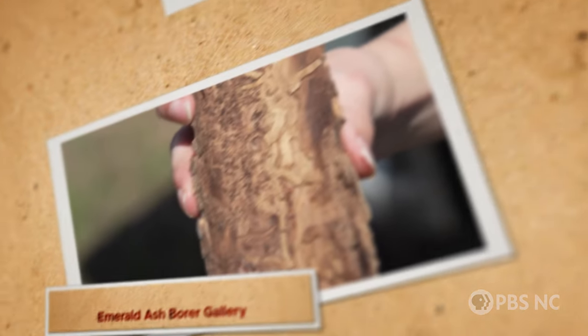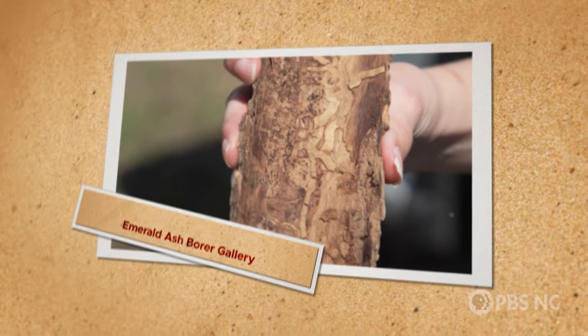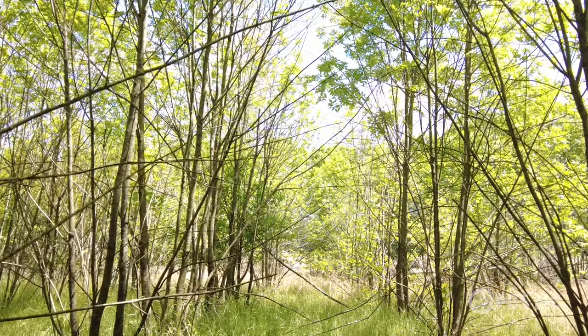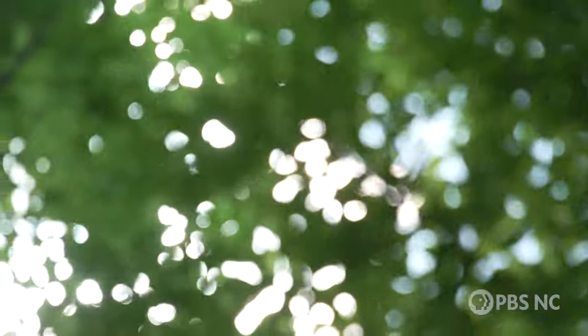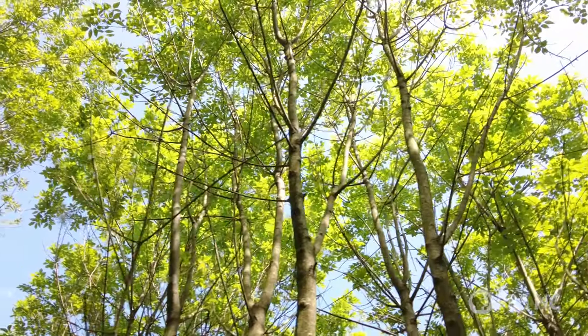So the larvae basically cut off the tree's life support. You can see the tracks they leave behind, called galleries. This patch in Wayne County, North Carolina, is only alive because foresters chopped it back before the beetle could fully establish here.